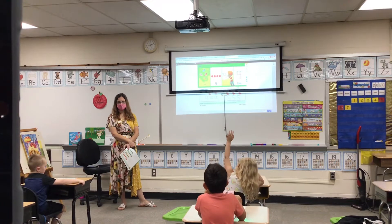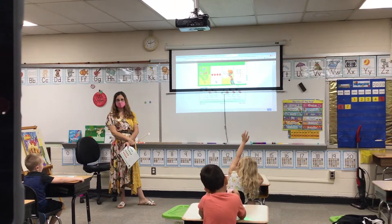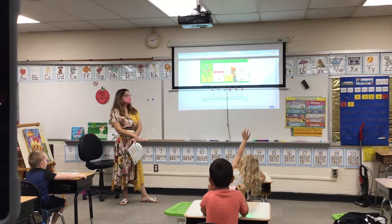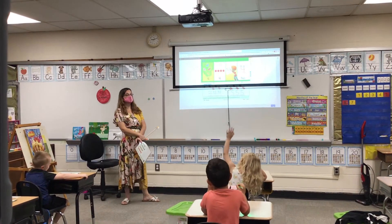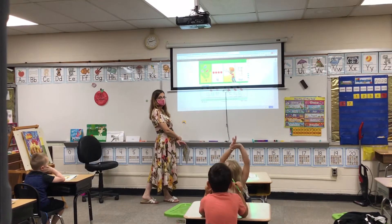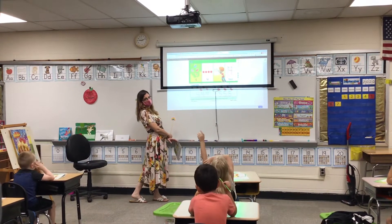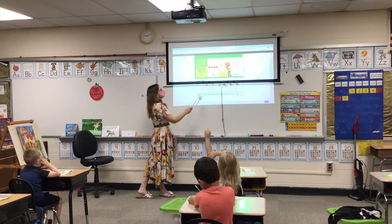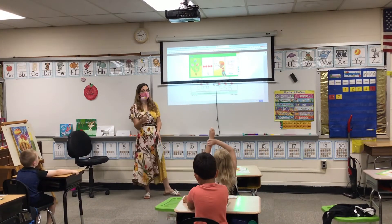Easton. Because there are four counters. Four what? Four counters. There are four counters because there are four what? What else was there four of? Butterflies. Yes, there's four butterflies, so there's four counters. One counter for each butterfly, correct?